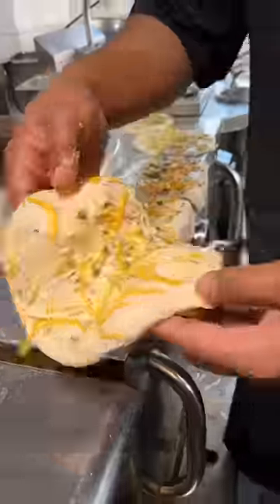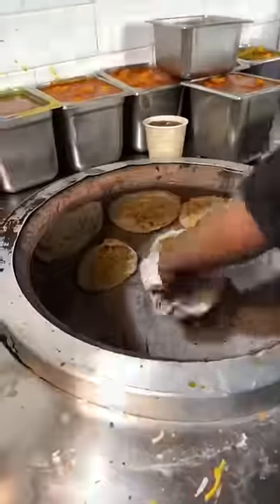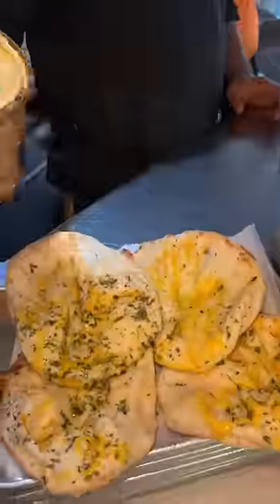They slam each cheesed-up naan into their tandoor until they look like this. They pop them out and pile them up, drizzle some ghee, and it's taco time.